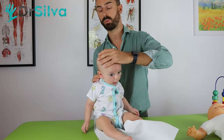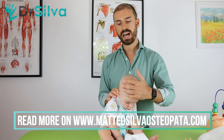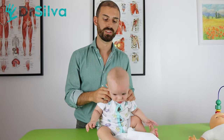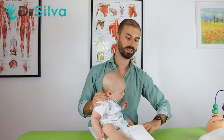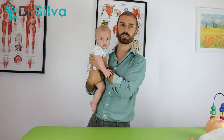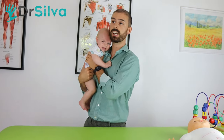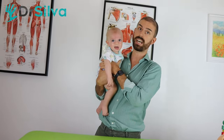Otherwise the torticollis won't be resolved, and the plagiocephaly will keep getting worse. Now we have resolved the torticollis, so Leonardo can improve his range of mobility and rotate to the right perfectly. I gave the parents many suggestions and medical advice to resolve the plagiocephaly over the next five or six months, because we need to wait for the development of the head with the correct head position.